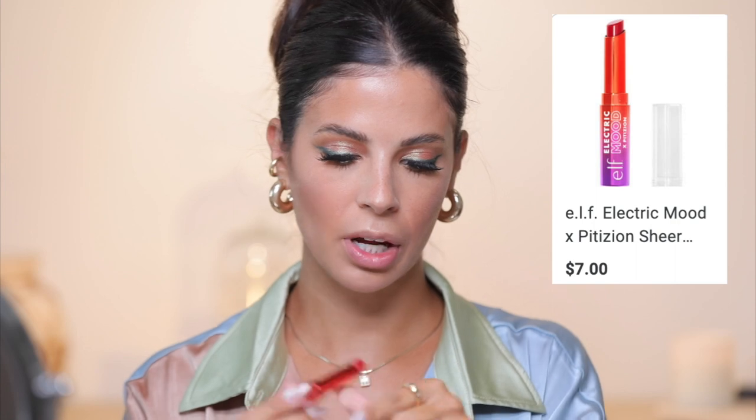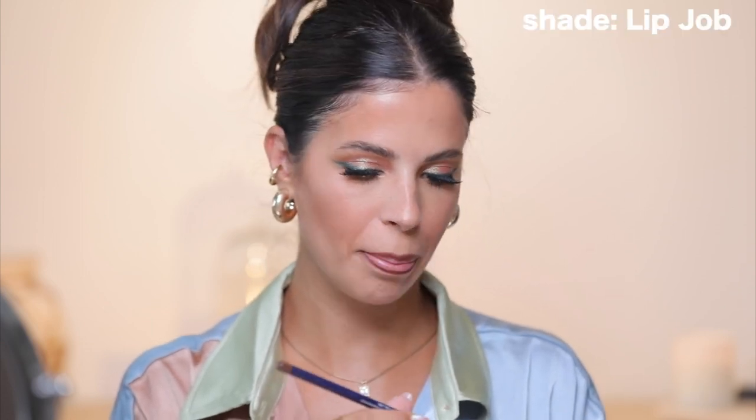I'm going to set everything with some setting spray. Now we're doing the lip — we have the new Elf Electric Mood lip product. It's like a red but not opaque; it has a gloss to it and kind of a blue tone to it. I don't love it for everyday but if you're going for something fun it might be your vibe. I'm going to line my lips — this is the Dragon Beauty lip liner in the shade Lip Job. Huda has new minis from her Wild collection, and I'm going to try the color Feline. Feline is pretty.